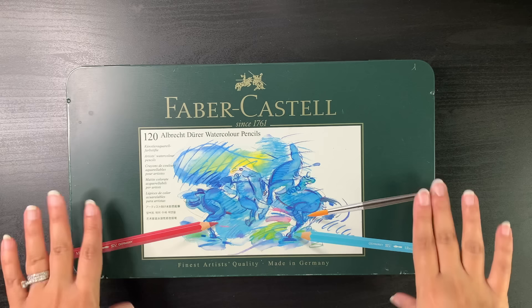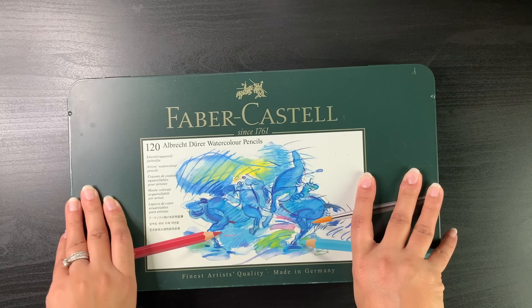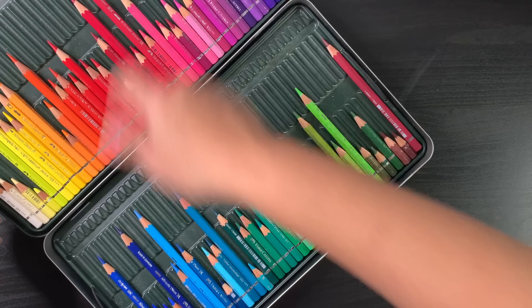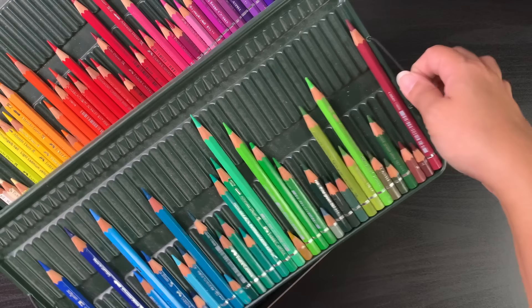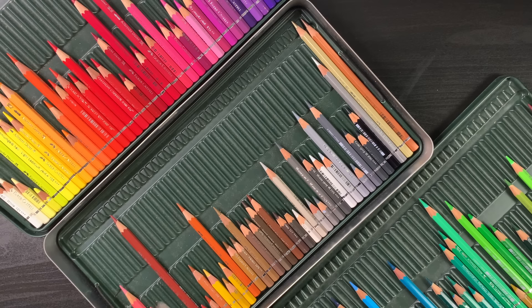These are not in order, but number one is definitely my Faber-Castell Albrecht Dürer pencils — the 120 set. I've had this for a long time; you can see the box is wearing off. I keep my pencils in the box because it's easy with my setup — I just lay them out, I know where all my pencils are, and I can flip between the trays. I've had this particular set since 2019 and the trays and little elastics have still held up.